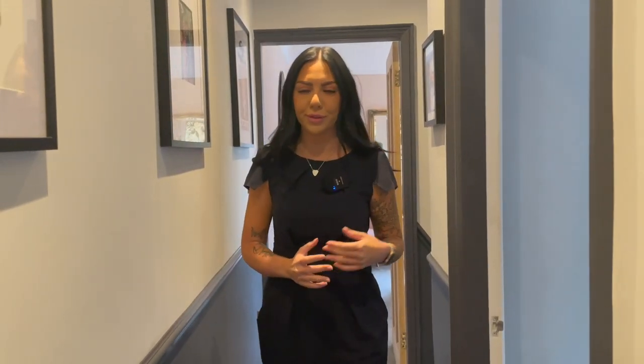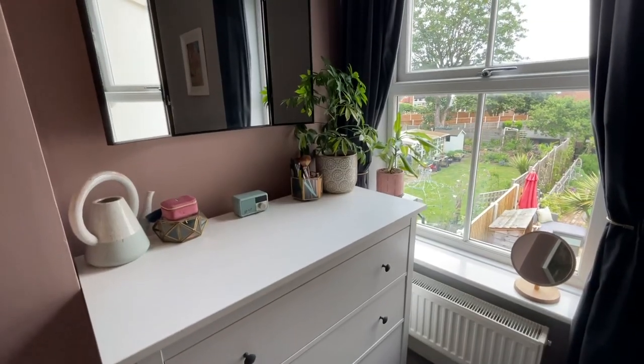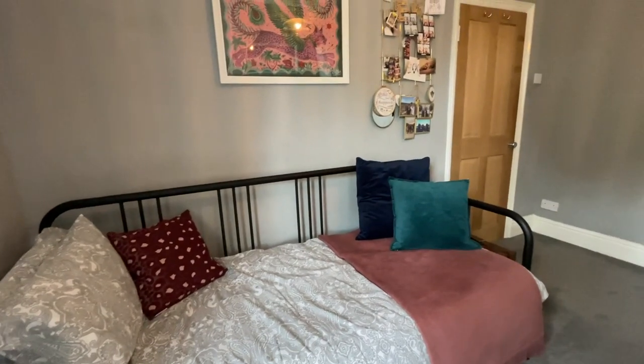Continuing on through the property and we have our second double bedroom just to the left of me. This room is again finished to a gorgeous standard. You've got views out to the rear garden and plenty of room for a double bed and additional furniture.